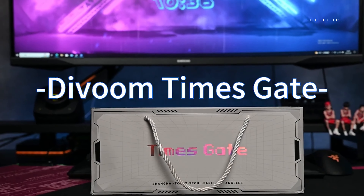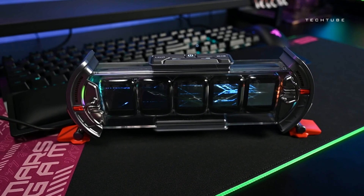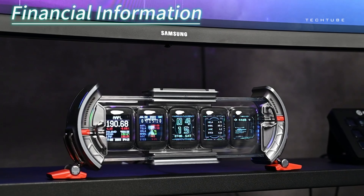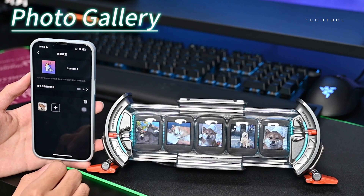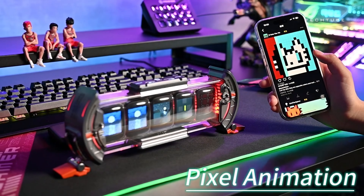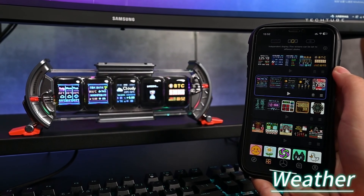Step into the realm of pixelated magic with this cyber art display — a true blend of tech and imagination. Imagine a sleek, futuristic design gracing your desk, turning it into a canvas of vibrant pixels. Featuring five IPS screens, it's not just a display — it's a pixel symphony. Be the maestro with multi-person remote control via Wi-Fi, making it the pioneer in pixel art displays. Dive into a world of customization using a nifty app, where an online gallery and community await your creative touch.